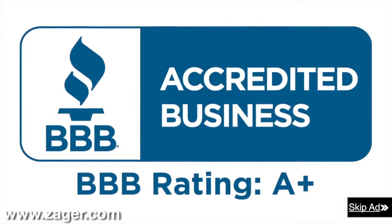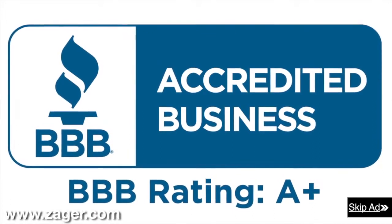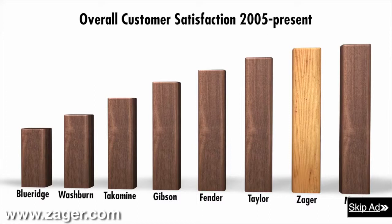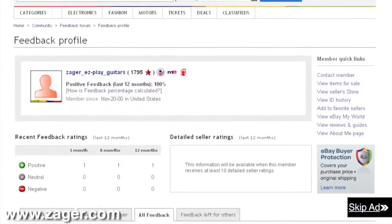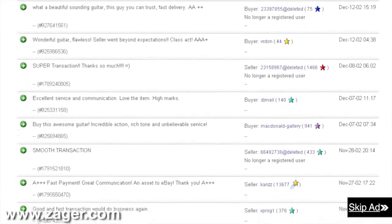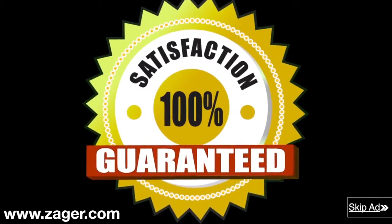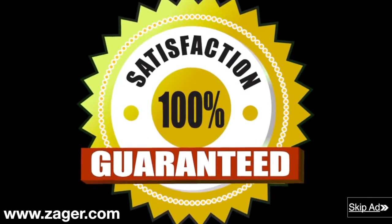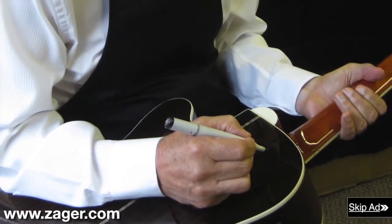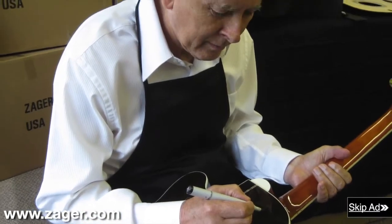Zager guitars: 43-year A+ member of the Better Business Bureau. Rated in the top 2% of all guitars made today. The highest rated guitar company on eBay with a 13-year flawless eBay feedback rating. The only guitar company in the world with a true 100% money back guarantee that includes all return shipping fees. Each guitar inspected personally and signed by Mr. Zager before it leaves our shop. Order now and have your guitar in 4 days or less.